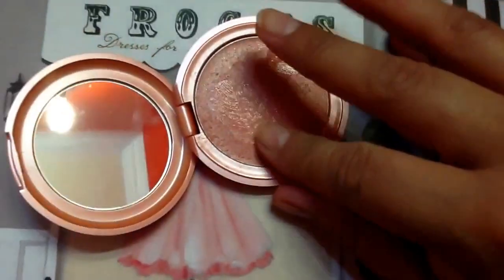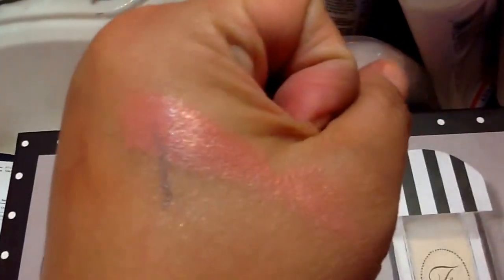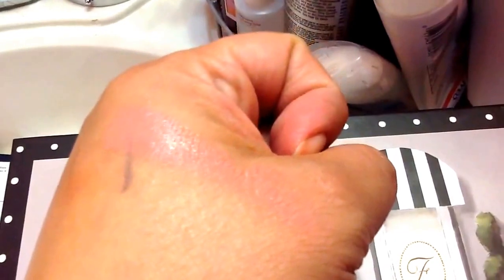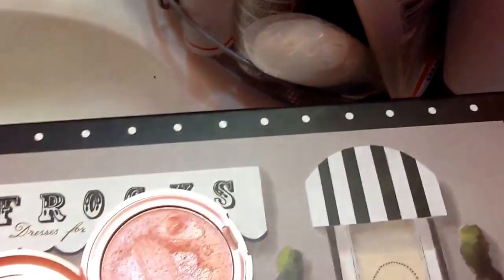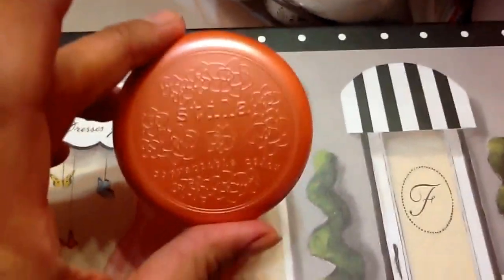Let me do a little swatch right here on my arm so you can see it. That's a lot — you can see it right there. I also have a swatch of an Urban Decay pencil there, but wow, that color is just amazing and I only swatched it once.